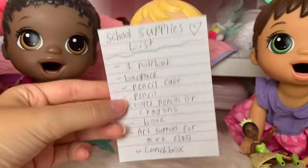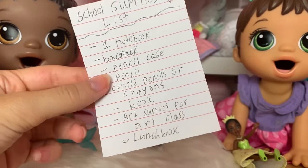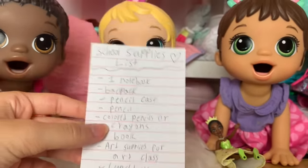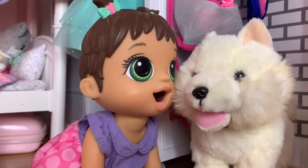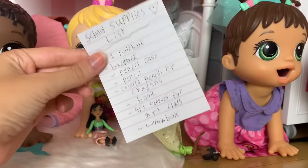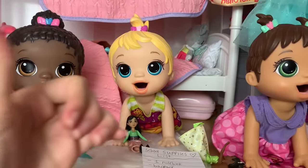It looks like you need a notebook, a backpack, a pencil case, school supplies, a book, art supplies, and a lunch box. I don't want to go back to school, Mommy — I just want to stay home with my puppy. I know, Monica, but you got to go back to school, so we're going to go back-to-school supply shopping right now. Let's go to the store!